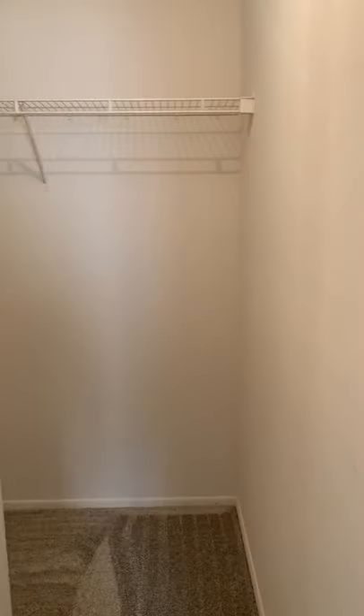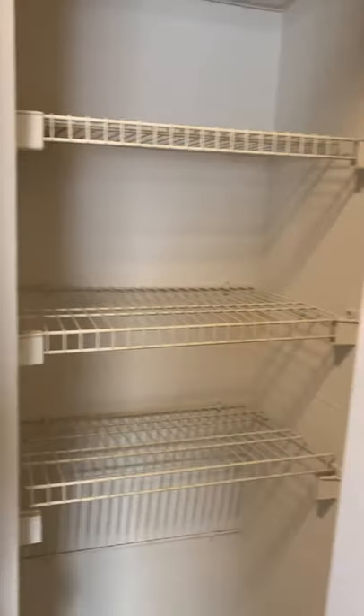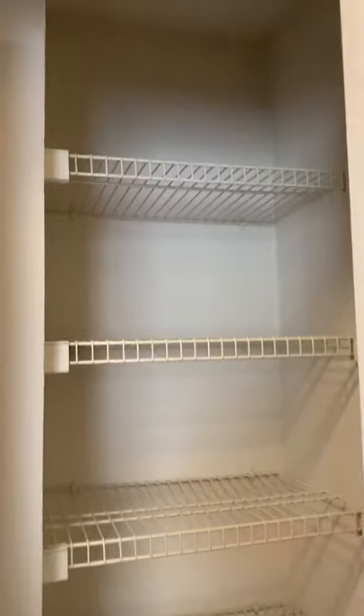As we go down the hallway to the right we have a spacious walk-in closet — you also have to turn a corner when you come in here. And then as we go down some more we have another closet, the linen closet, next to the bathroom.